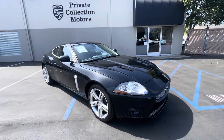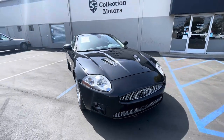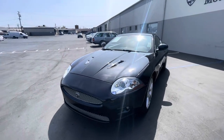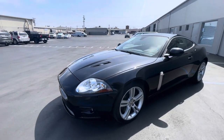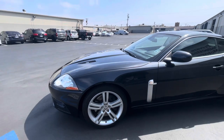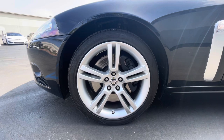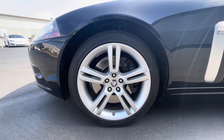We're going over our 2009 Jaguar XKR — a really clean car. I'm going to point out any minor blemishes I can see, since it is still a used car. Taking a look at this front wheel here, that's looking pretty clean — I'm not seeing any curb rash to point out.